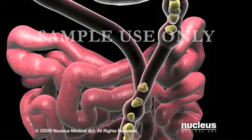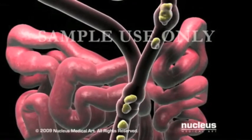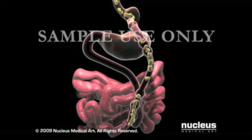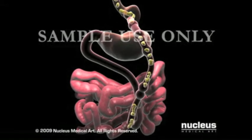He or she will then attach the other free end lower down on the small intestine, creating a Y shape. By bypassing the lower stomach and the first part of the small intestine, fewer calories will be absorbed as food passes through this new pathway.